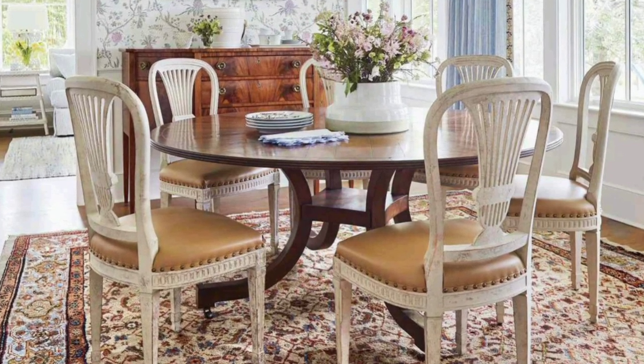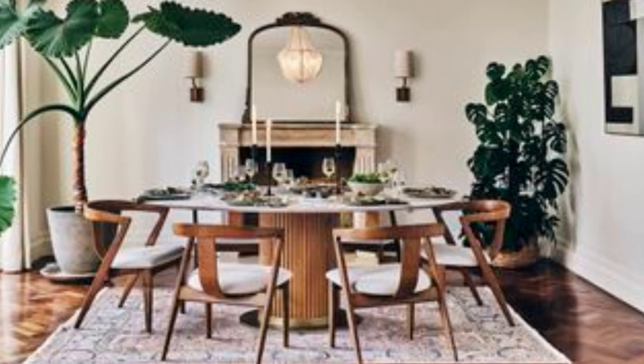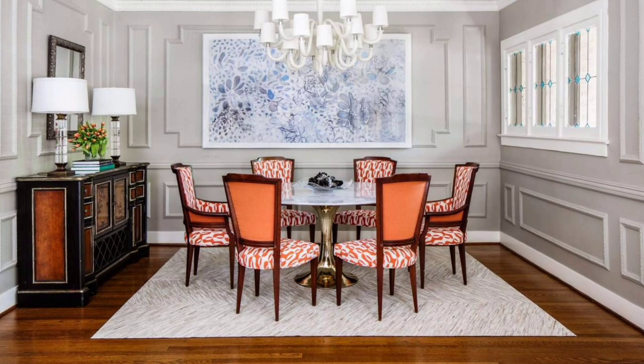Apart from elevating the decor, mirrors create an illusion of space. If your dining room is in a very narrow space, you can add depth by adding a tall mirror.